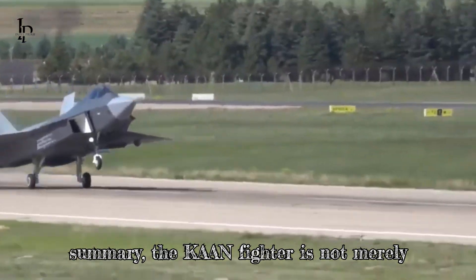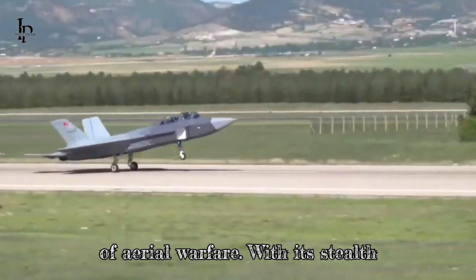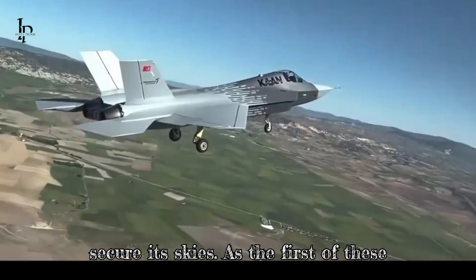In summary, the Kaan fighter is not merely an aircraft — it is a leap into the future of aerial warfare. With its stealth capabilities, advanced avionics, and powerful engines, it stands ready to enhance Turkey's military prowess and secure its skies.